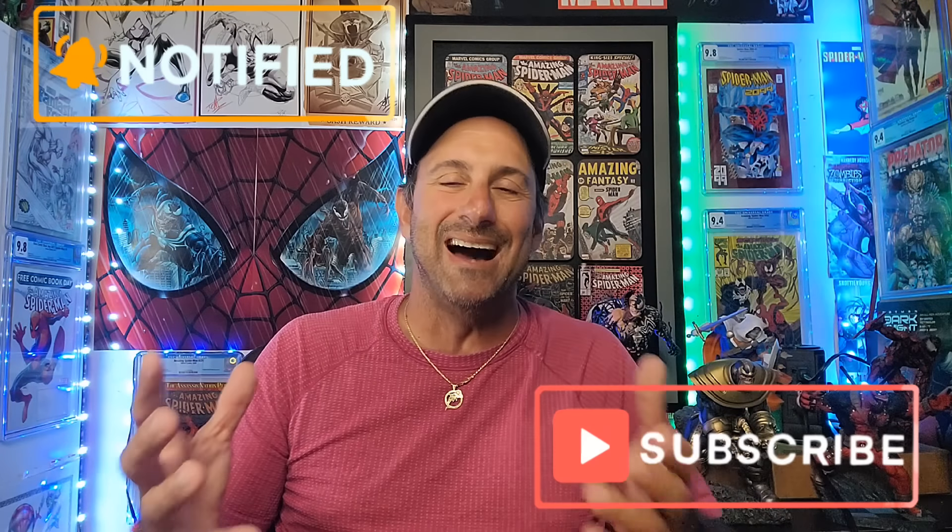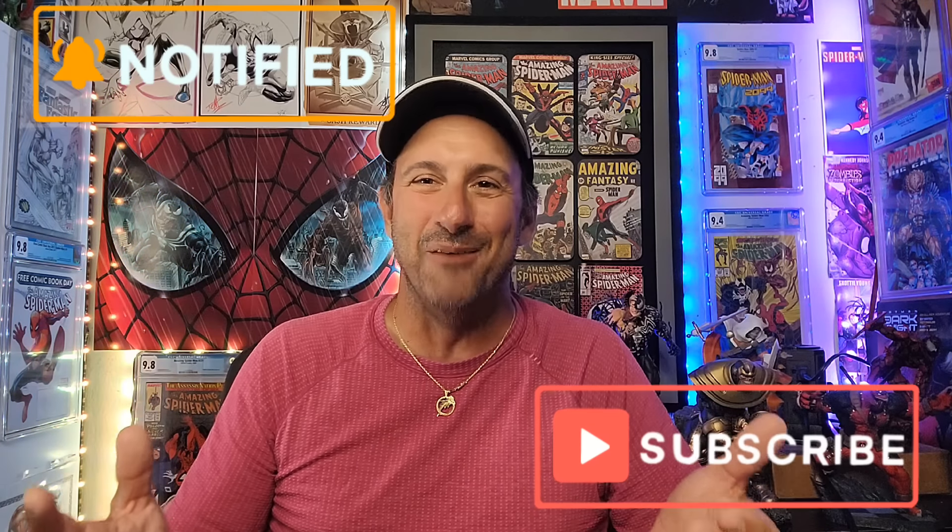So there you guys have it — there is the haul for the week. Hopefully you enjoyed it. Tell me everything you picked up for this current comic book week, whether it's in the comments below or on the Facebook group. Give this video a like if you liked it. Support the local comic shops. Keep buying, keep collecting. But always remember — read the comics so we can have great comic conversation. Thank you so much. I'll see you real soon.